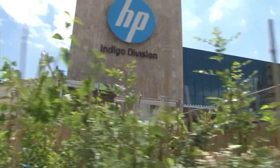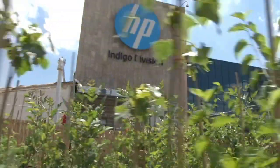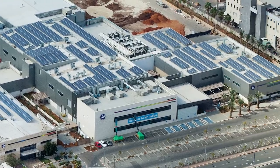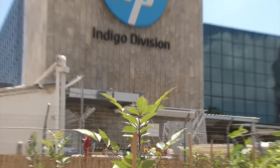At HP Indigo, we take the environment seriously. We proactively work to reduce carbon emissions during design and manufacturing through plant energy reductions, use of renewable energy, waste management, and offsetting of the remaining CO2 emissions during press production.